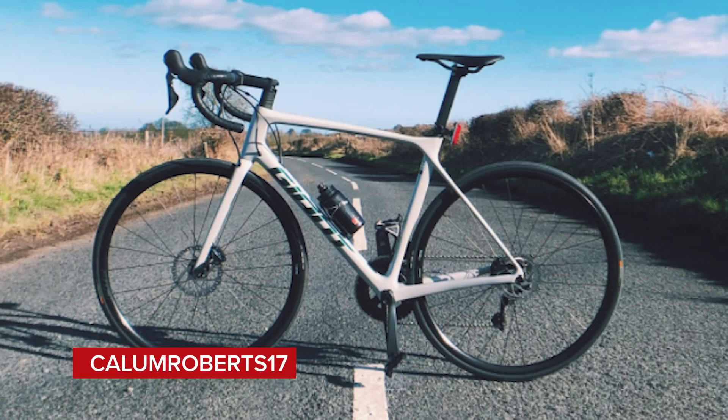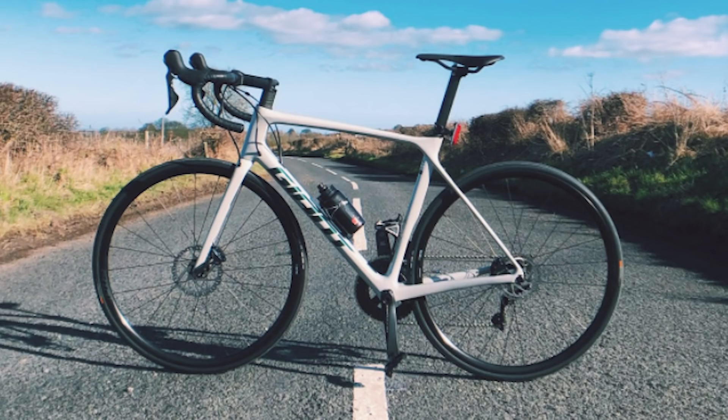Next, Callum Robert 17 with a Giant TCR — the wrong way round again. How are people sending them in the wrong way round? They might be using a shadow stand, which earns some points, but we still can't let it slide. Just a nice.